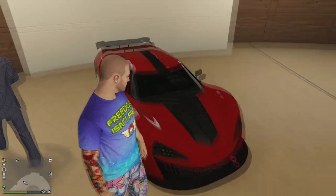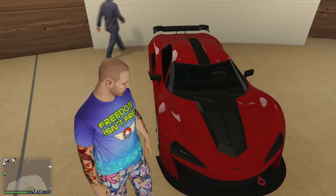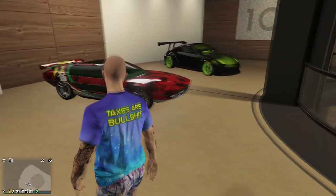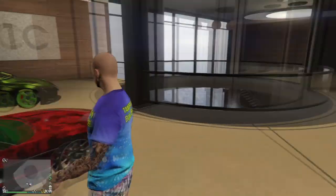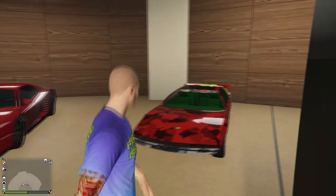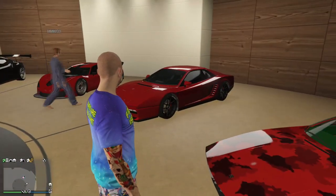Itali GTB - this is a McLaren 650S, a nice beautiful little car, very fast and sleek. It looks like someone might have a car missing here - god damn griefers.